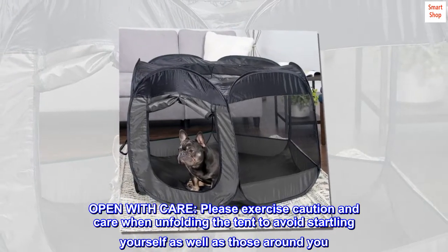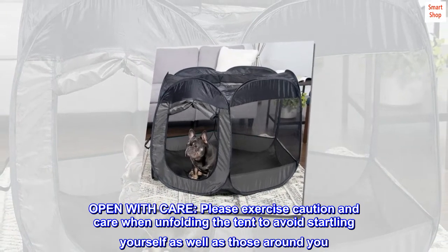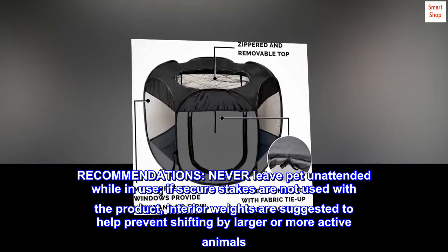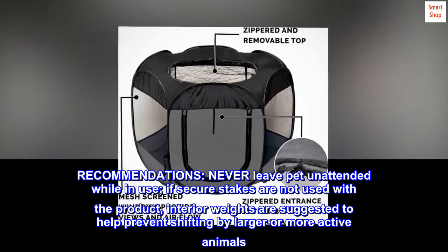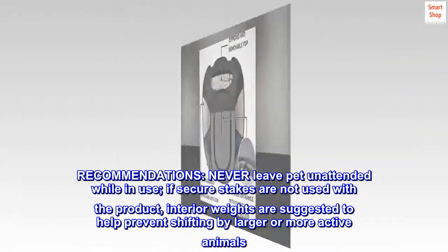Open with care — please exercise caution when unfolding the tent to avoid startling yourself as well as those around you. Recommendations: never leave a pet unattended while in use. If secure stakes are not used with the product, interior weights are suggested to help prevent shifting by larger or more active animals.